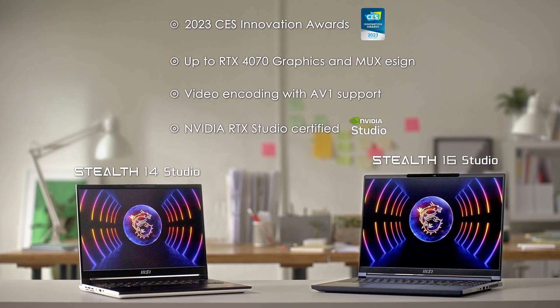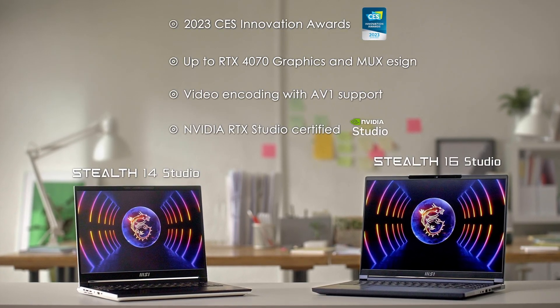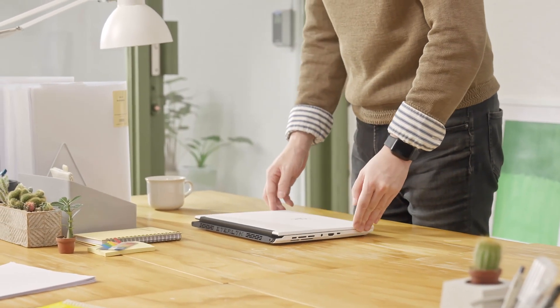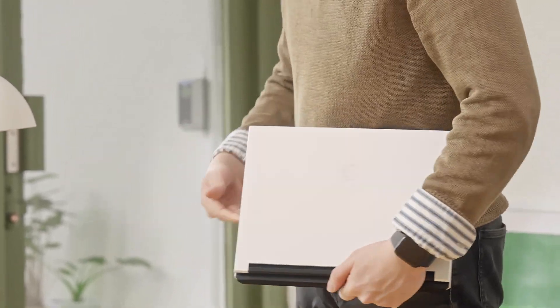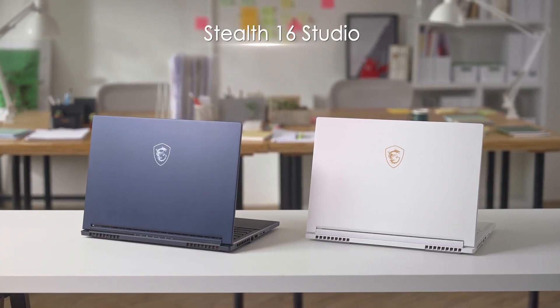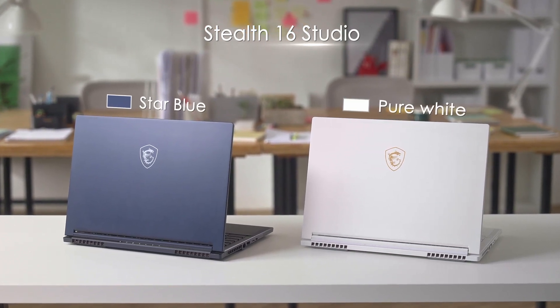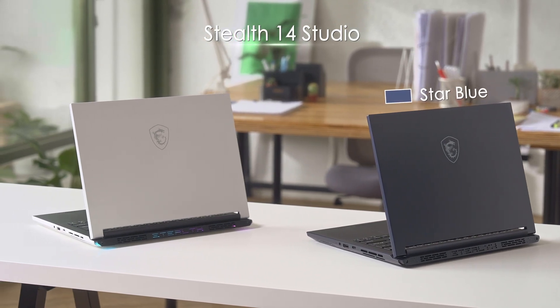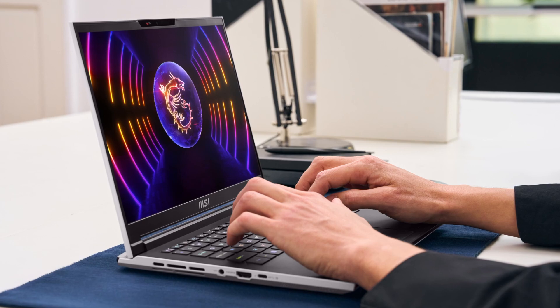As the name suggests, they are also studio certified laptops. Being from the Stealth family, the two siblings have a lot in common. In addition to the slim and elegant looks, and considering their performance, they are also shockingly light, thanks to their magnesium aluminum alloy chassis. The Stealth 16 Studio is available in star blue and pure white, while the Stealth 14 Studio also comes in star blue and pure white but with a unique two-tone colorway.